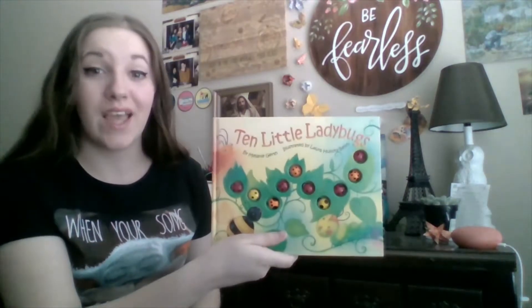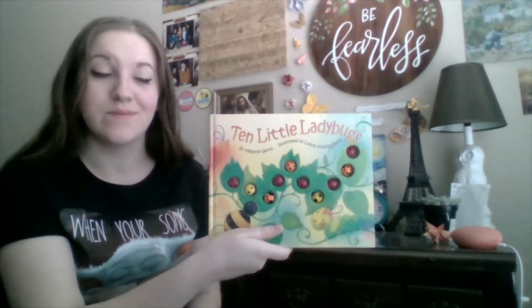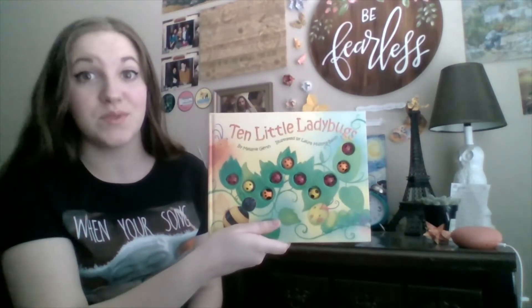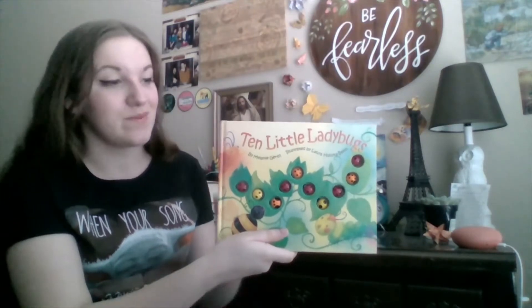Hi friends! My name is Miss Alyssa and today we're going to read another story. Today's story is going to be Ten Little Ladybugs. We're going to do some counting today and we're going to recognize some animals and colors. Let's begin.